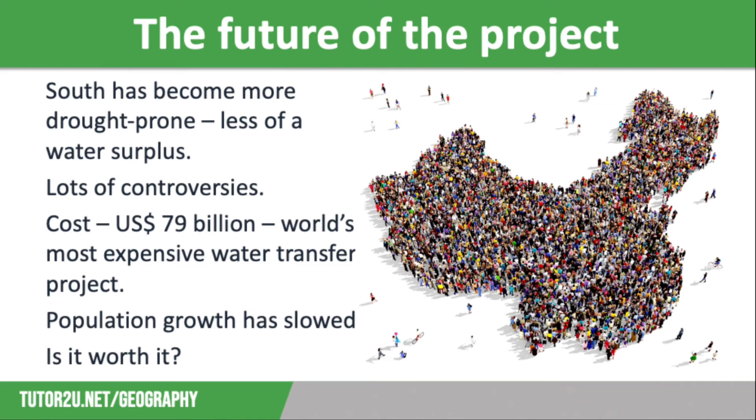So what's the future for this project? Since the 1960s, the south of China has seen more and more drought events, meaning that the water surplus is not as significant as it once was. Therefore, there are concerns that the South-North Water Transfer Project won't actually be able to supply all of the water that is needed in the arid north. The project has also been plagued by controversies. Some of the people displaced claim to have been forced to sign relocation agreements.